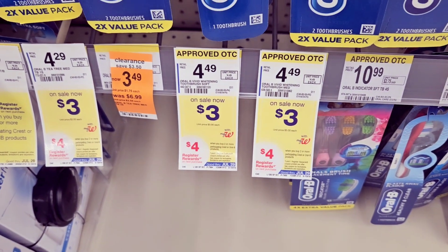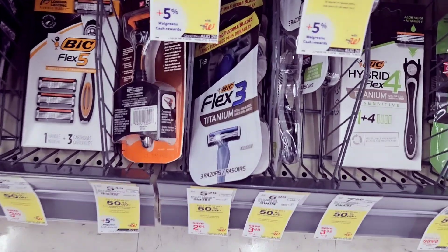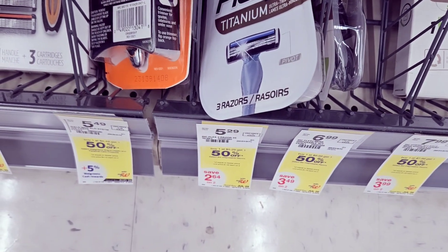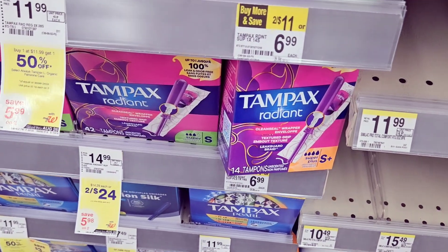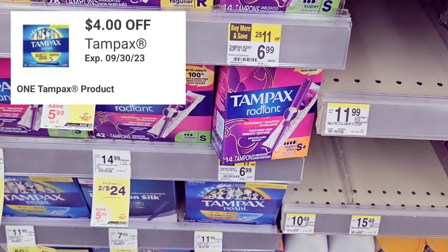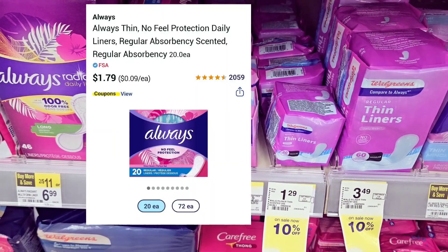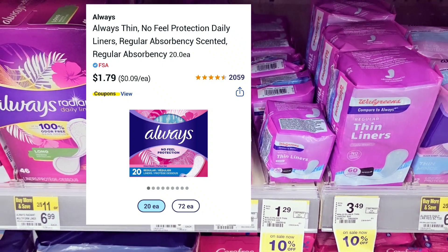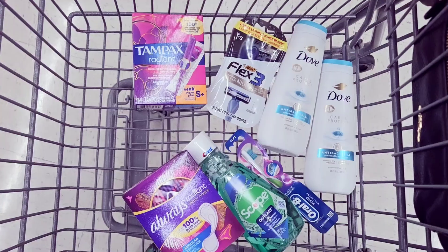I also grab one of these razors — that's $5.29 and we had a $4 off coupon for this. Then I grab one of these Tampax — that's $6.99 and we have a $4 off coupon. I also grab one of these pads — I think it's the panty liners. They were marked down to $1.79 and we had a $3 off coupon, so I grabbed one of these.